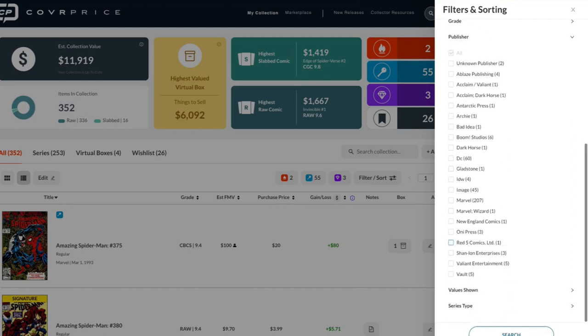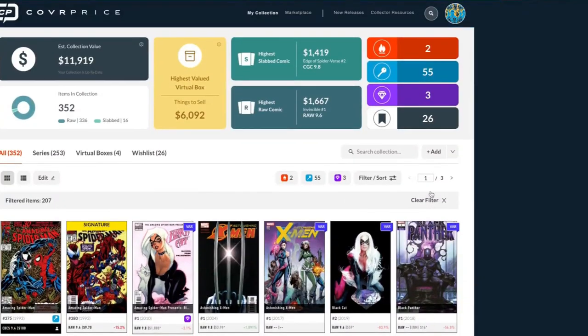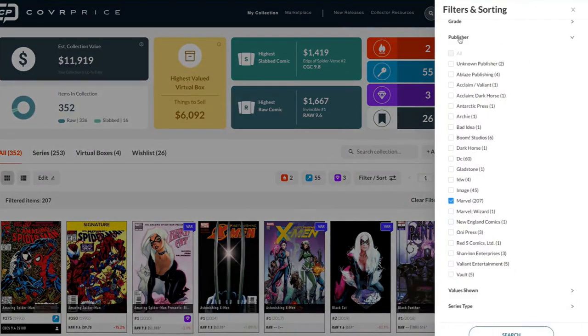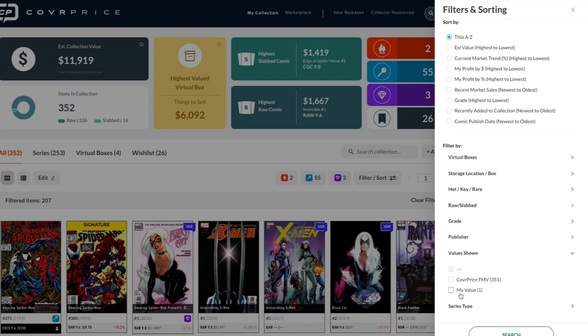You can also search by publisher — for example, Marvel — and see that there are 207 Marvel comics in here. Click that, and only Marvel comics show up. I love that because I'm a big indie guy — being able to find my Aftershock, Valiant, BOOM! Studios books is great. And here's something interesting: while CoverPrice provides sales data, we're now adding a way for you to add your own value if you don't agree with what we show.